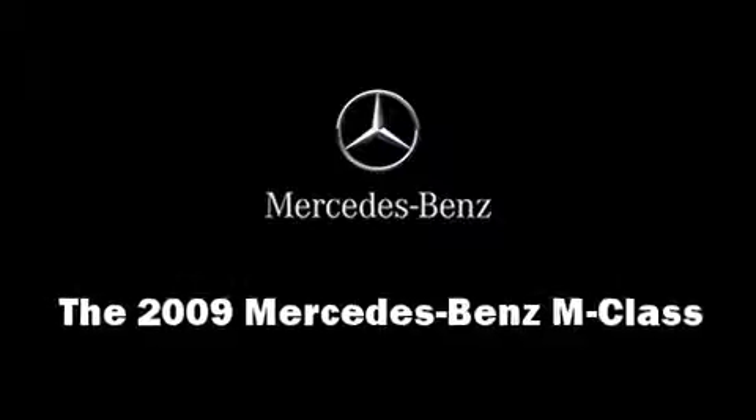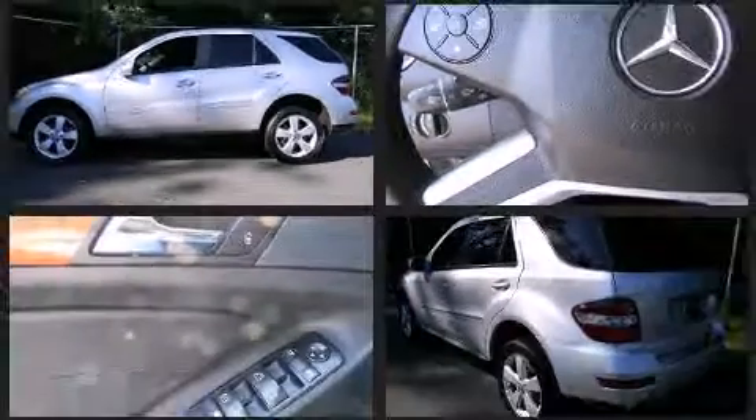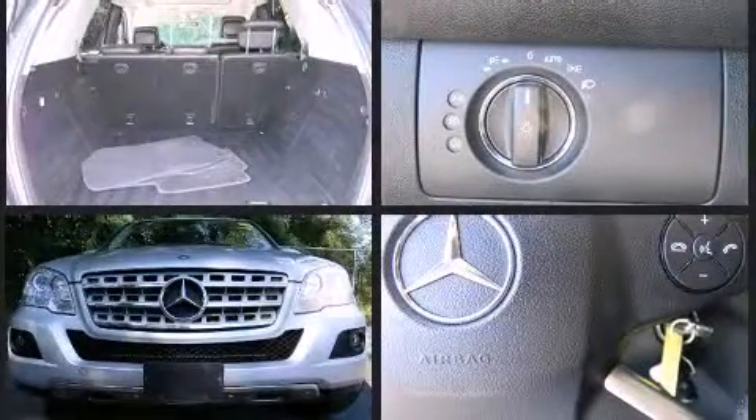Take command of the road in the 2009 Mercedes-Benz M-Class. A 3.5-liter V6 engine pairs with a sophisticated 7-speed automatic transmission, and for added security, dynamic stability control supplements the drivetrain.